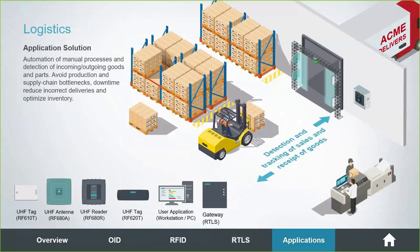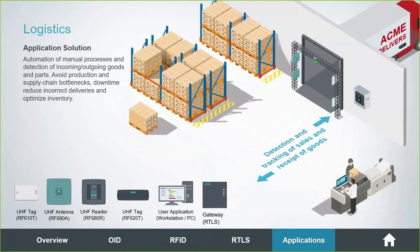One RTLS application is in logistics — for example, tracking where a forklift is within a facility at all times. As it picks up goods and passes through an RFID portal, the goods are tracked by RFID tags on crates, boxes, and pallets. From the RTLS perspective, we know where that forklift is: has it passed the RFID portal, is it going to pick up another load, is it in an area where it shouldn't be? Geofence areas can also help in a safety application.